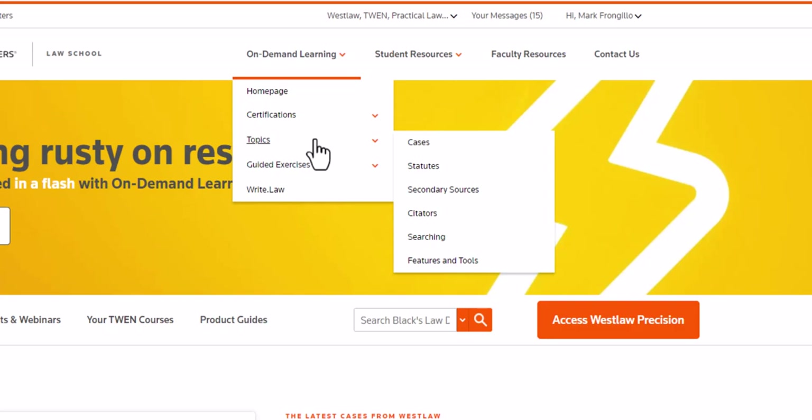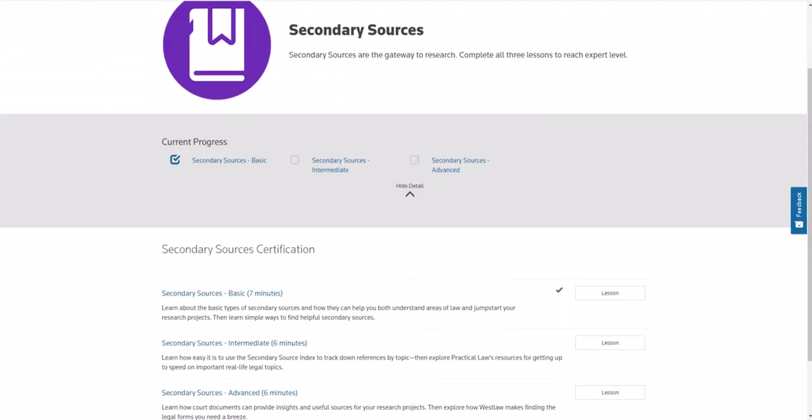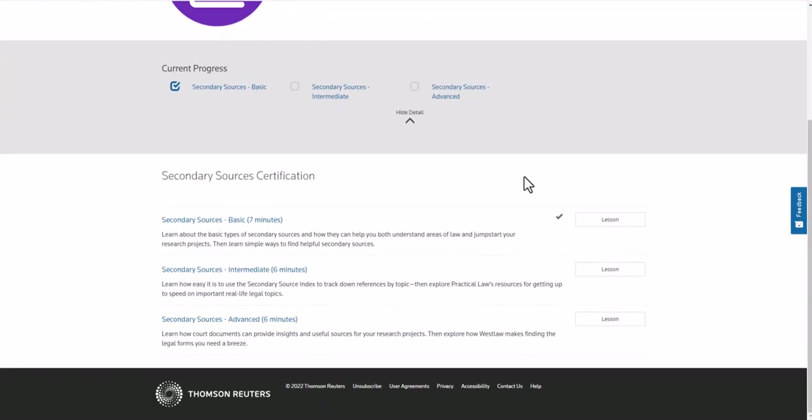For example, secondary sources. If I select secondary sources, you actually have the ability to review three different secondary source lessons. They're bite-sized — none of these are going to be longer than seven minutes in length, but they are a wonderful way for you to really reinforce the concepts that you are learning in class.